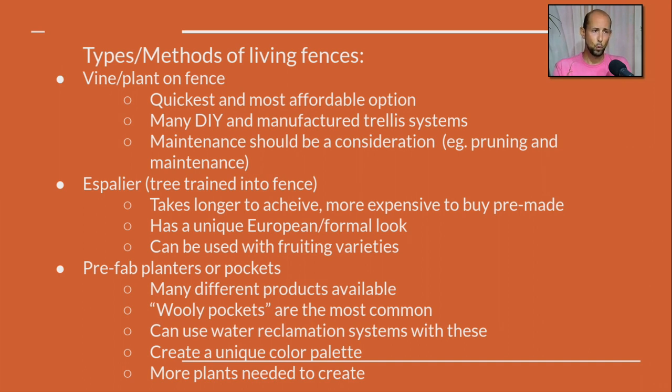The last type is prefabs. There's a ton of this stuff out there. Woolly Pockets is something a lot of people are familiar with — literally a felt mat that you can plant into to create a wall of plants. You'll typically use perennials and annuals to fill them. There are also really advanced living wall systems with water catchment and recirculation, mostly in commercial settings. I've also seen plastic planters and DIY methods — planter boxes attached to walls with cascading plants creating that living wall look. The downside is you'll probably need more plants to create the effect.